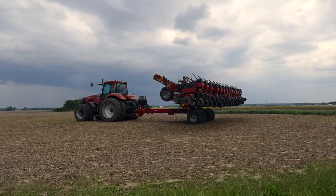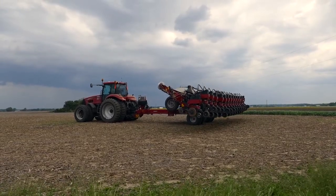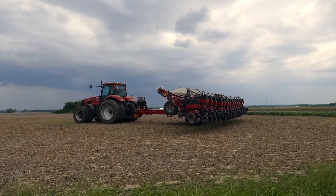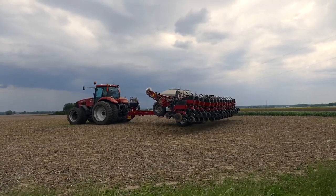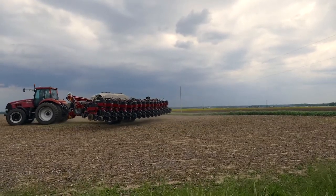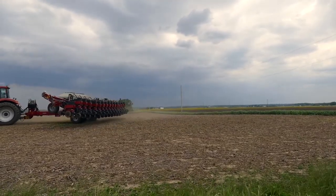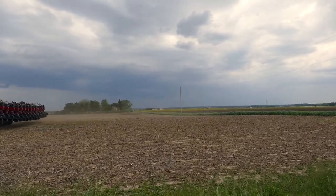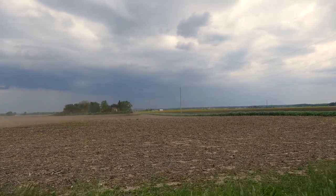Corn and soybean farmers will make the 2021 growing season crop insurance choices in March. This year that choice will include the Enhanced Coverage Option, or ECO. It works like SCO, but is not subject to the ARC PLC decision. For Illinois Extension, I'm Todd Gleason.